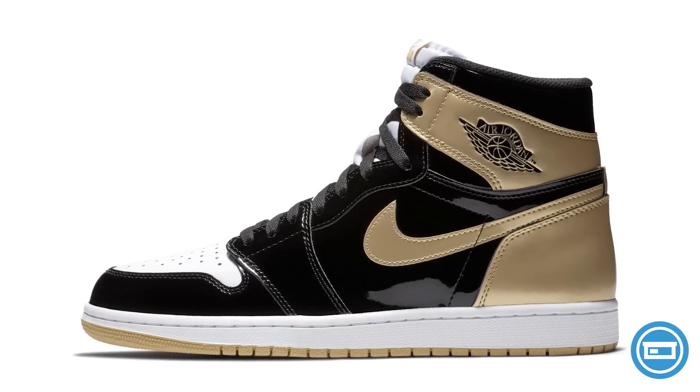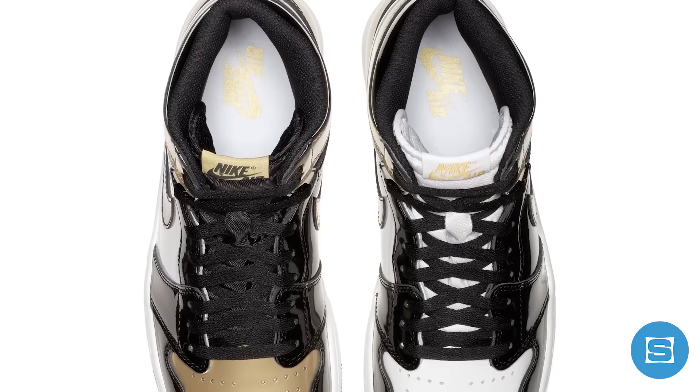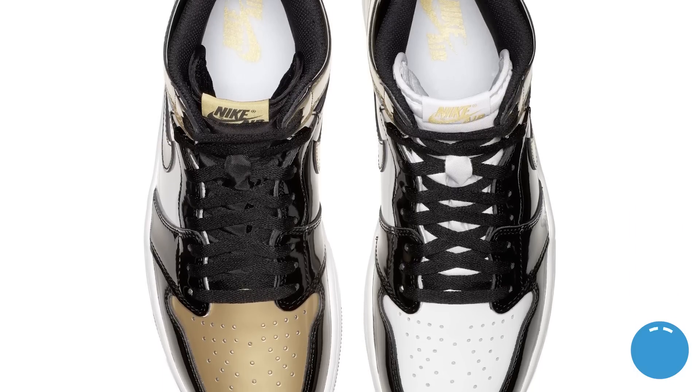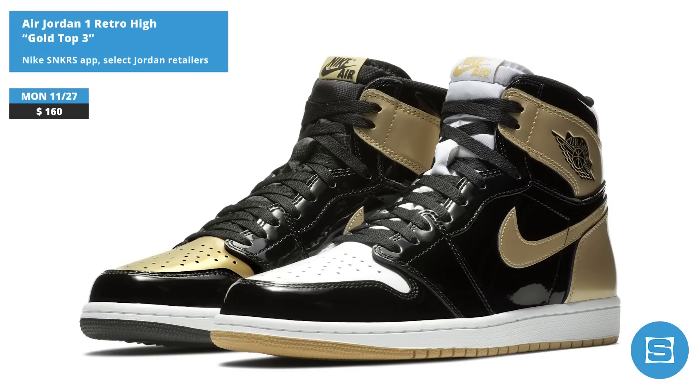After dropping in impossibly limited numbers at ComplexCon, the Gold Top 3 Jordan 1 High is finally dropping on Cyber Monday. The sneaker features a full patent upper done in an alternating mix of black, white, and gold with mismatched soles. This will be a very limited energy release that will only be available at select Jordan retailers and on the Nike Sneakers app. Release date is Cyber Monday, November 27th, at a retail price of $160.